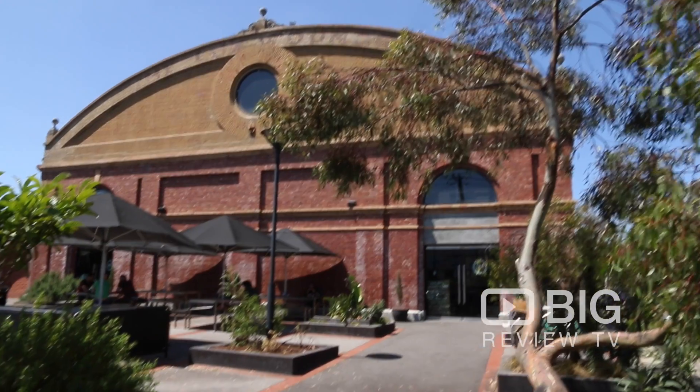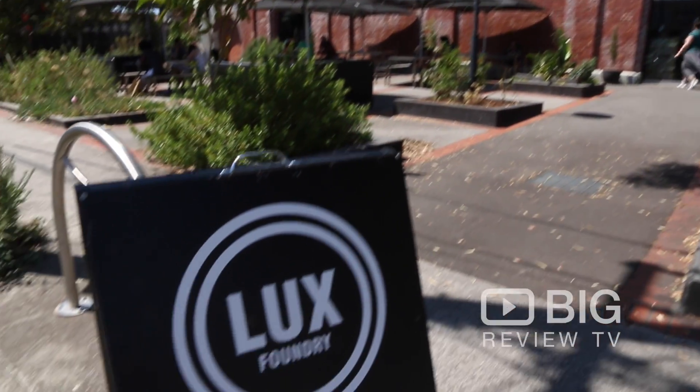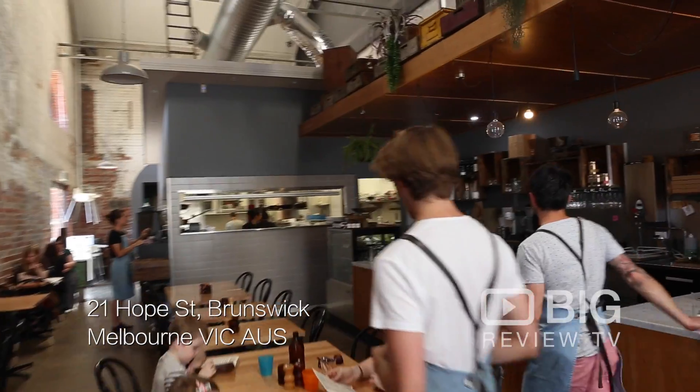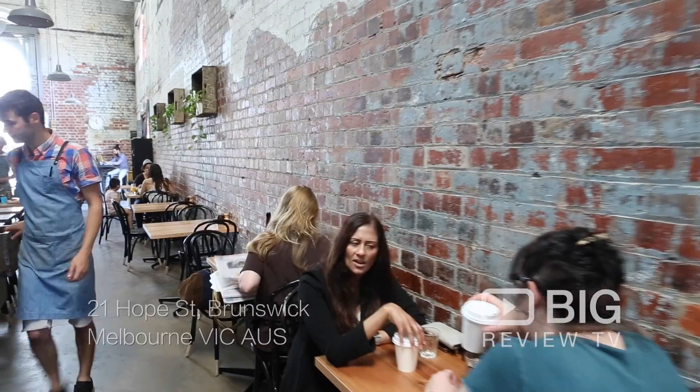Hey folks, Joey here with Big Review TV. Today I'm in a heritage listed building checking out a booming cafe which is Luxe Foundry. This is in an absolute suburb where everyone wants to live and attracts a lot of hipsters right here in Brunswick.